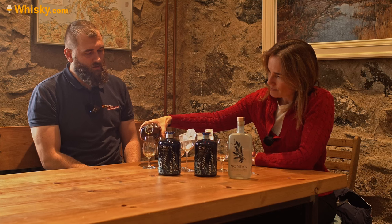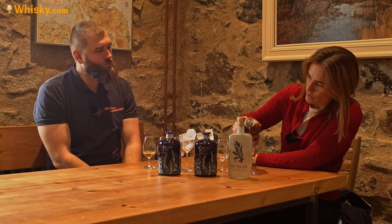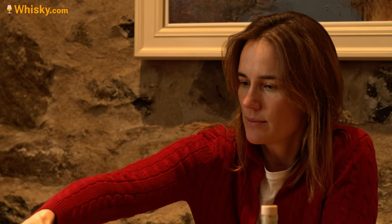It's light and fruity — that's what we were always going for. I wanted to create something that was deliciously drinkable, and in my view that starts with the new make spirit. So we tried to create something light and fruity. We've seen that with the still shape, fermentation time, and everything — that's really nice.